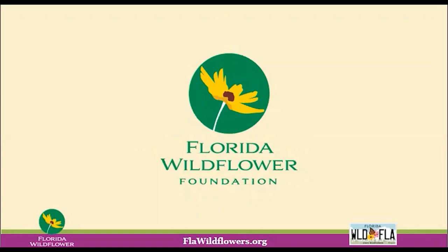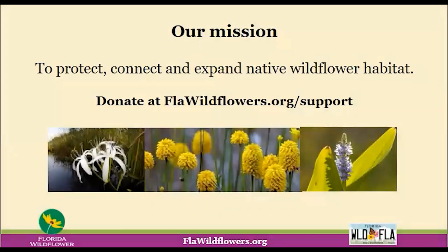Good afternoon, everyone. I'm Lisa Roberts with the Florida Wildflower Foundation. I'd like to welcome you to our webinar with Jarrett Daniels. In case you're not familiar with our organization's work, we protect, connect, and expand native wildflower habitat throughout the state. We certainly appreciate your participation in this event, which is part of our educational programming. While we are invested in building wildflower habitat corridors throughout the state, our efforts depend on people like you.